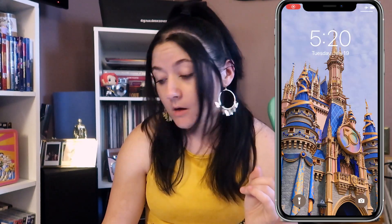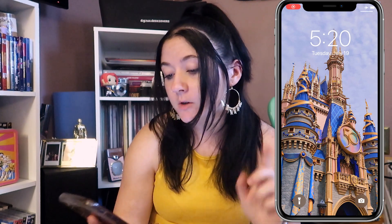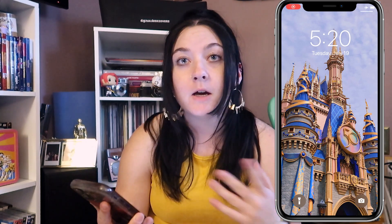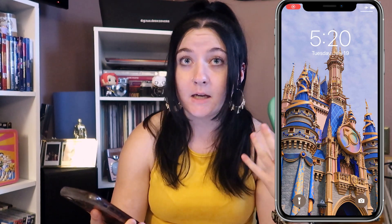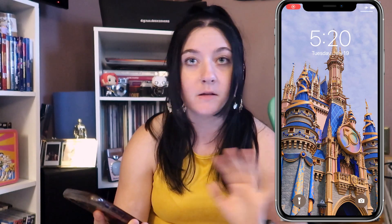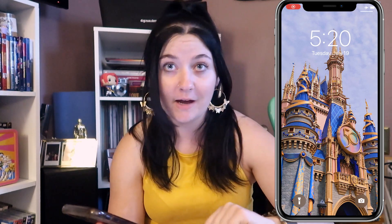Starting with my new lock screen — this is a photo I took of Cinderella's Castle earlier this year. I love the colors, the image came out super crisp and clean, and it's just one image so it's not overwhelming. Plus I go to Disney in about 55 days, so it's kind of hyping me up to go back.